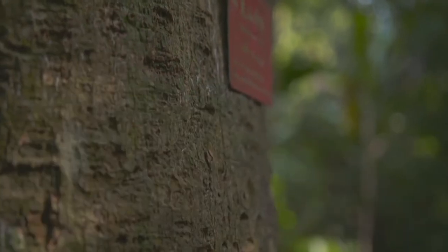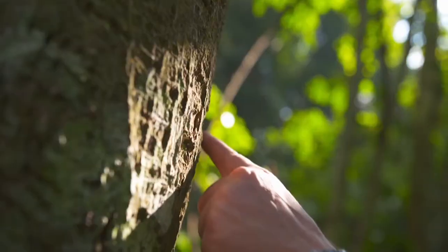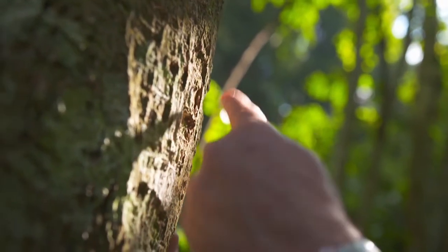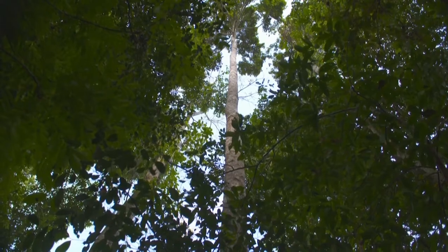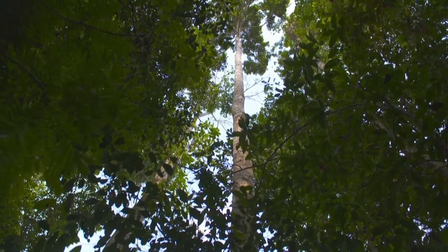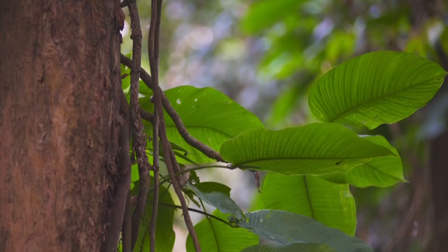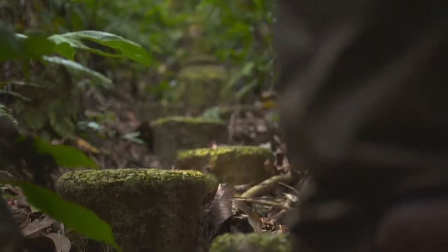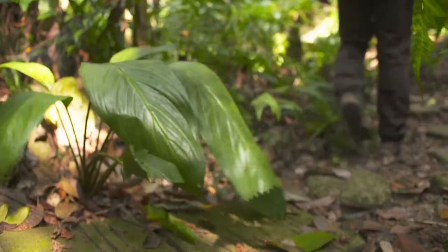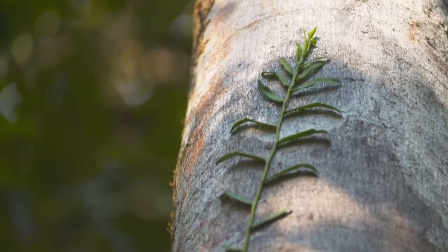Local hunters would score its bark and collect a latex-like sap, then dip their arrows in it — because when that mixes with blood it's lethal. It is so poisonous it's said that a single drop can kill a goat and six drops will kill a horse. This is a beautiful place, but it can be deadly — and so are some of the creatures in it.